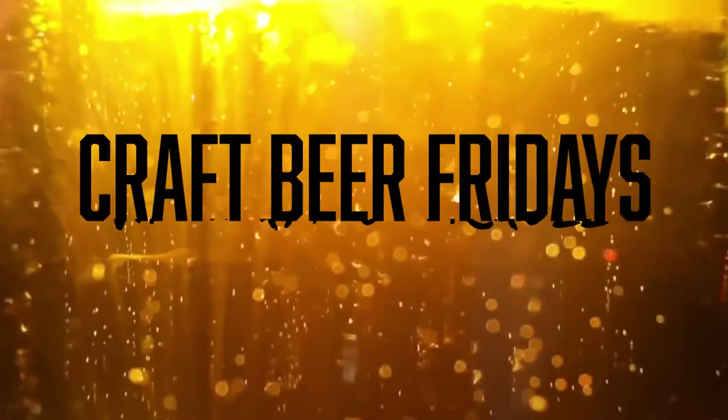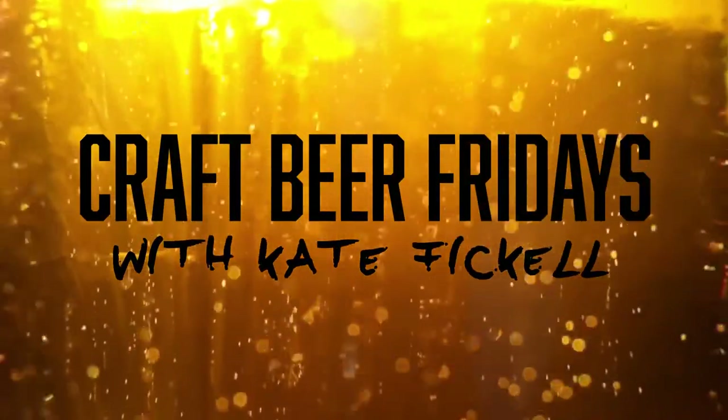Hey there, my name is Kate Fickel. I'm Justin Smith. And welcome to Craft Beer Fridays. Welcome to the second episode of the Spooky Month series: Oktoberfest and Pumpkin Beer Things.